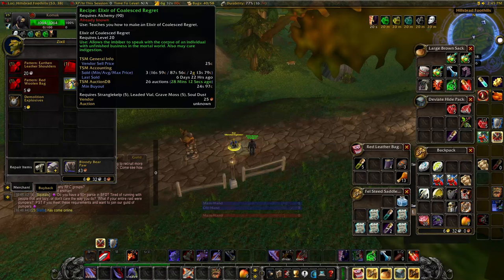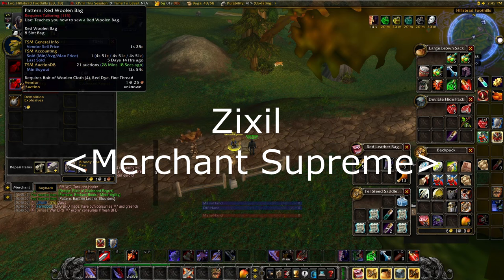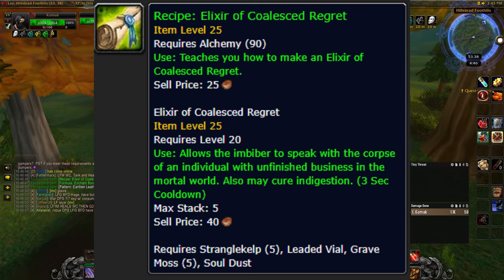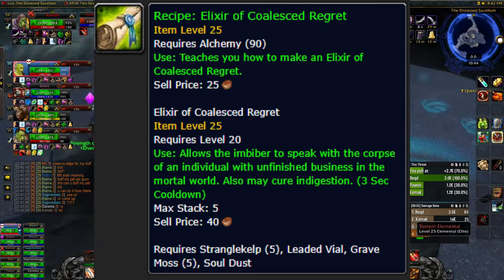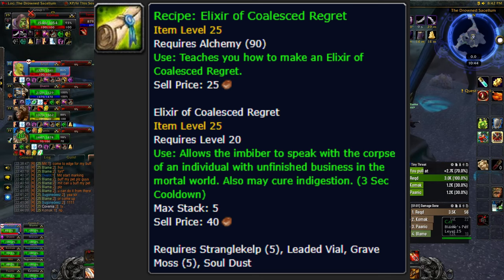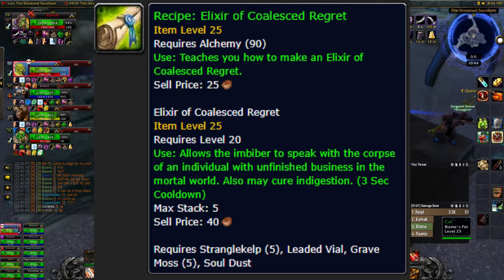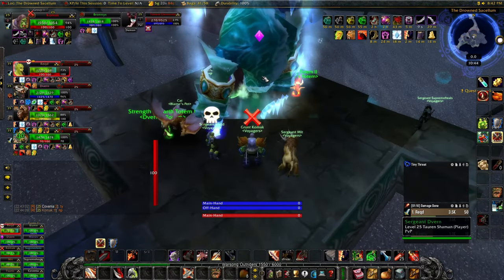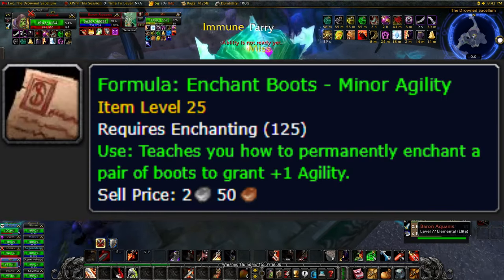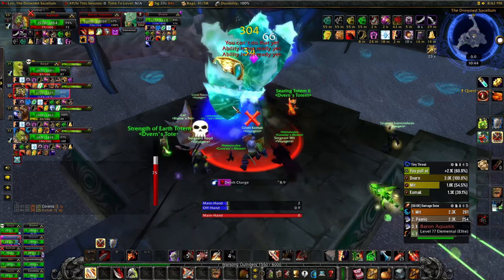The first one is the goblin vendor that walks around from Tarren Mill to South Shore. He's actually more valuable than he used to be because he started selling the Elixir of Coalesced Regret, which is needed for people to craft their epic items. It's only one silver and you can sell it on the auction house. I used to sell these for a gold or two; now I only sell them for about 20 silver, but that's still a 19 silver profit for just checking the vendor as you run by. He also sells an enchant that you can flip, and the recipe for Earthen Shoulders that you get a little bit of profit from.